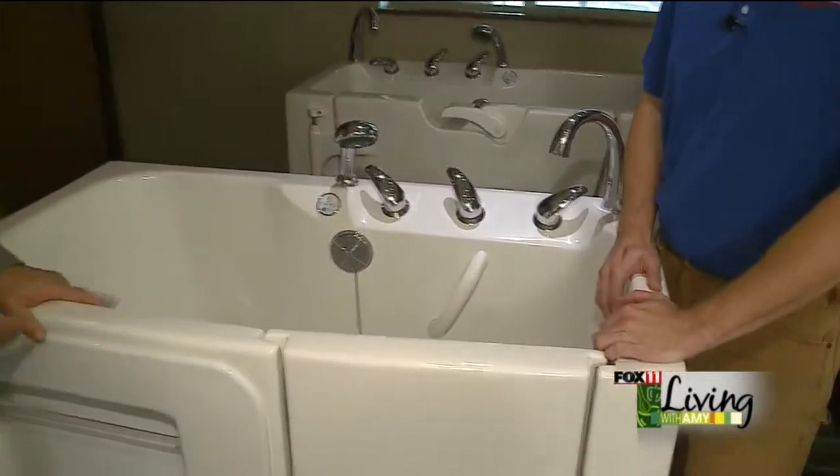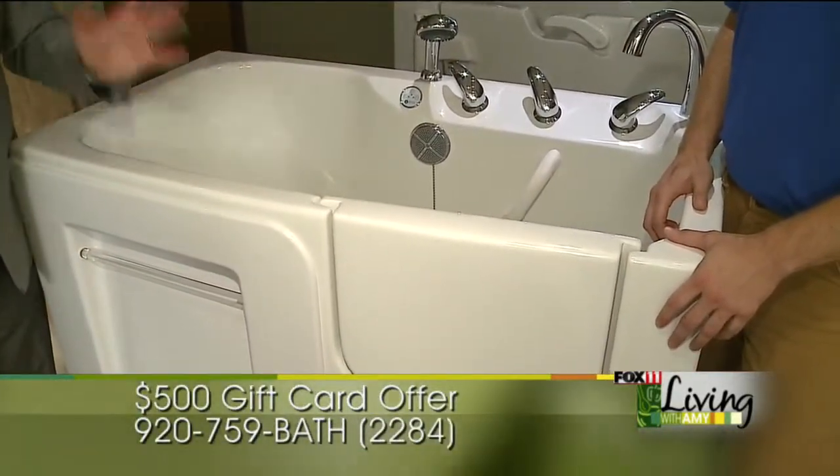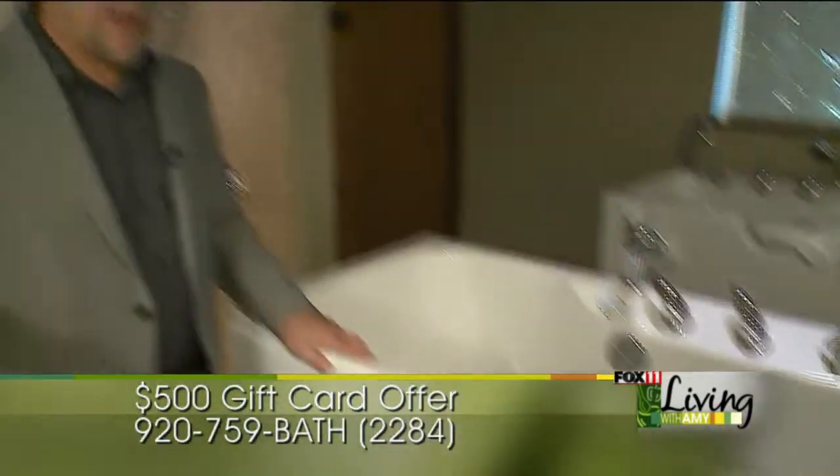We start off by seeing if a walk-in tub is right for you. We come to your home, take a look at what you have, make sure we can get the tub through the door, and we have great software where we can show you what your bathroom will look like. Give us a call at 759-BATH — 759-2284. Say you saw us on Living with Amy and we'll give you a $500 Visa gift card toward your walk-in tub. Thanks so much for dropping in, Amy — we'll see you later!